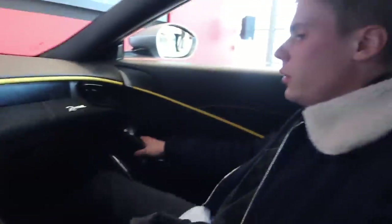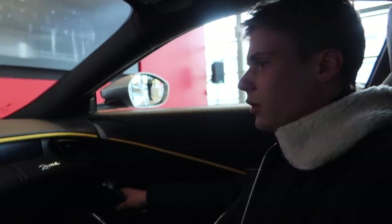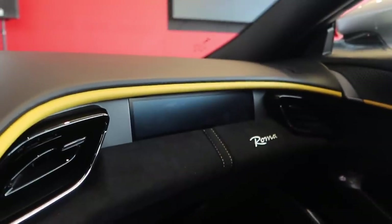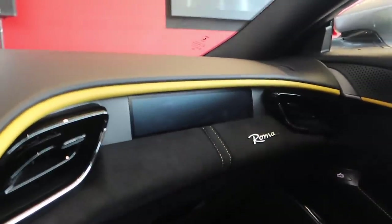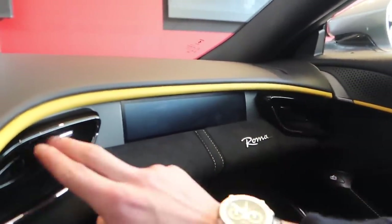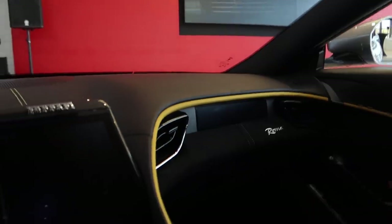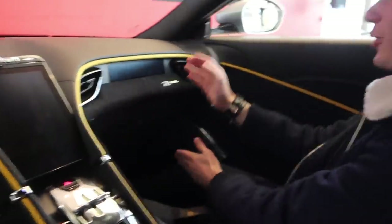They've done a really good job keeping it classic Ferrari — throwing back to the older cars but with all the modern tech. You've got a passenger display here where the passenger can control sound and navigation in front of them, and they can also see what gear you're in and how fast you're going. You've really got your own cockpit feel all around you.